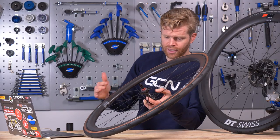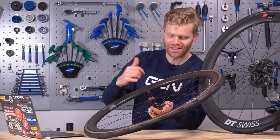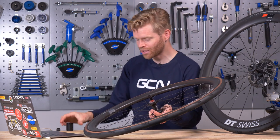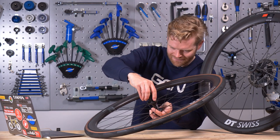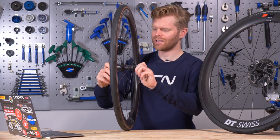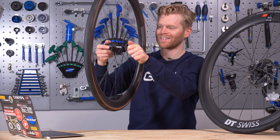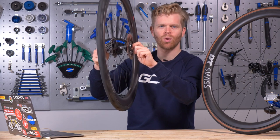You've got the slightly lower-spec 240 hubs on the 1400s, though they're still a gold standard of bicycle hubs. On the 1100s you've got the 180 hubs with Sinc ceramic bearings. I'm going to do a freehub sound check to see what they both sound like — let me put the freehub body back on and you can tell me in the comments which one you think sounds the best. This is the 240 — it sounds good. Slightly deeper sound on that one, a bit more resonant.